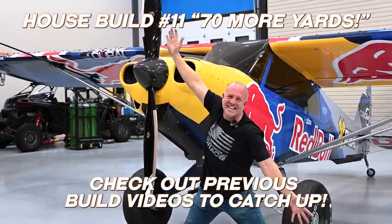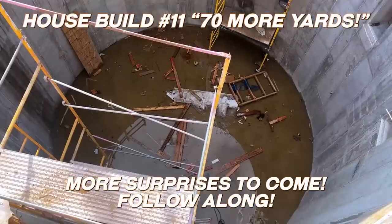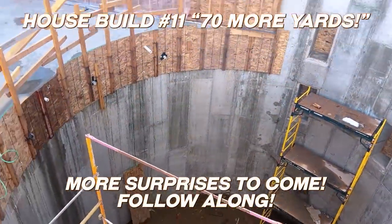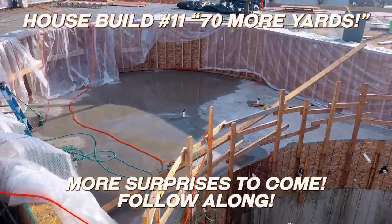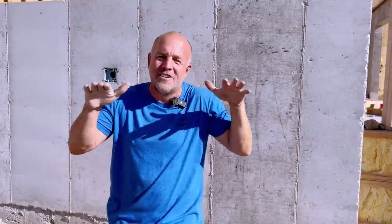Hey guys, thanks for following along. Usually I'm building aircraft, this time we're building a wild pool that sits on the top floor of the house, 24 feet deep in the water. A floor moves up and down in the pool and literally can come out of the water to turn it into a dance floor, or just a couple feet deep if I got little kids in the pool.